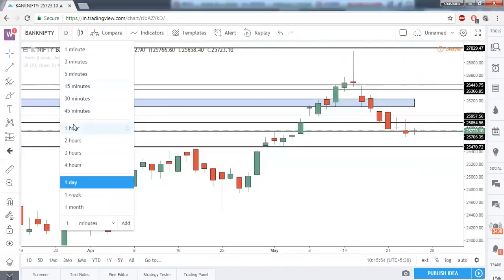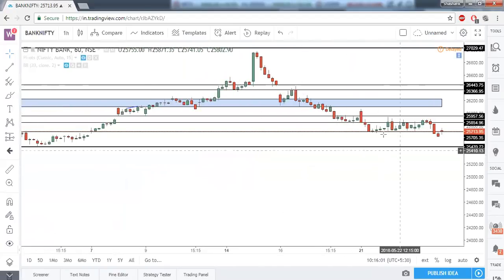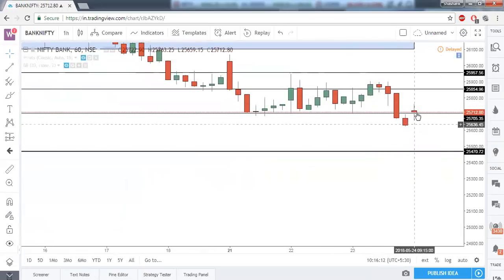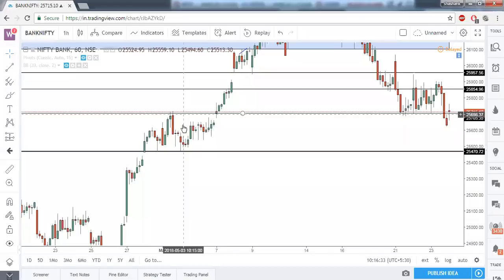On the lower time frame, Bank Nifty already gave a good close below 25,700, and now this same 25,700 should act as resistance for two or three candles. If 25,700 acts as resistance for two or more candles, you can enter there keeping the high of those candles as your stop loss and 25,470 as your next target. If it gives a good close below that range, 25,460 should be your next target.